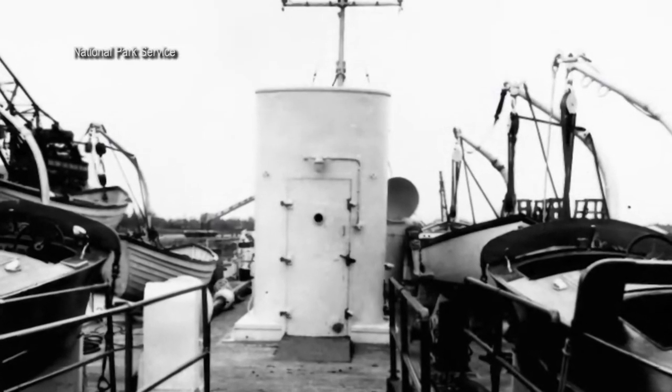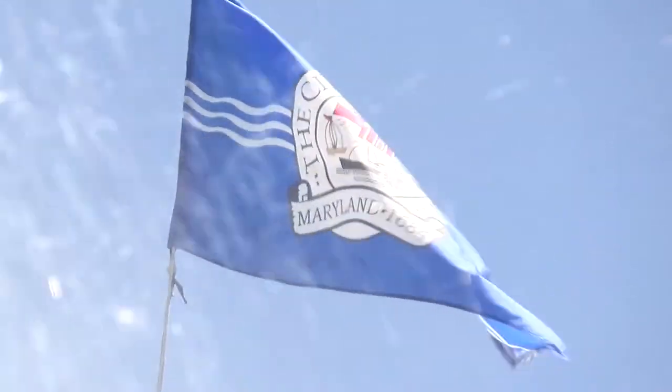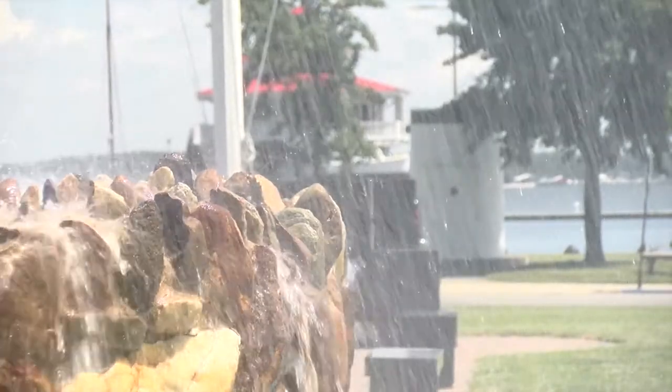There are also a few historic photos of the smokestack elevator FDR would use. The stack was given to Cambridge as a gift, a presidential memento, when the ship left town in 1960.